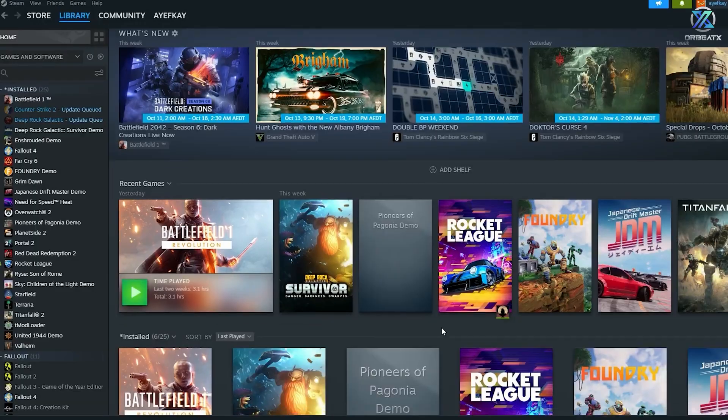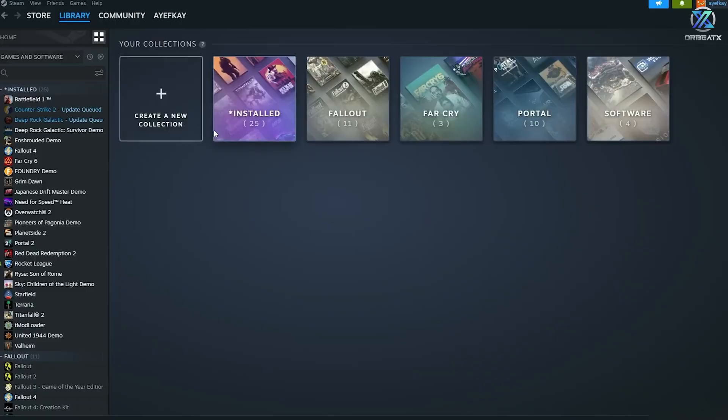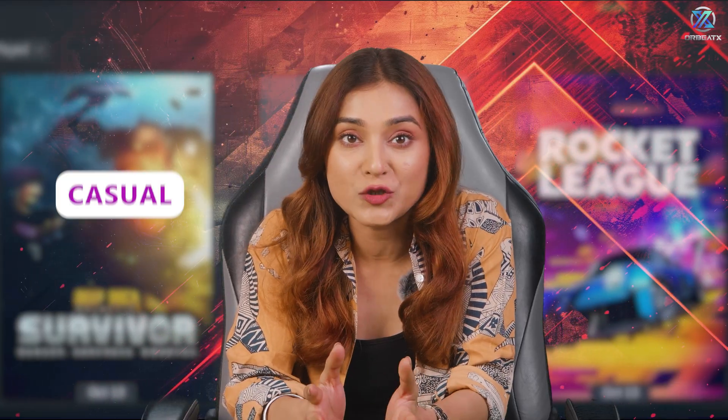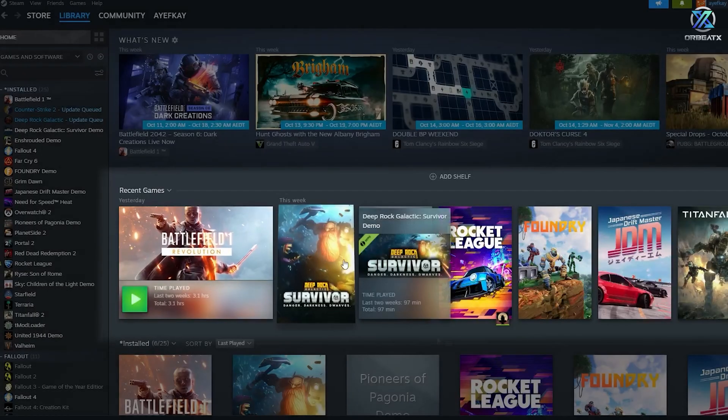Collections — your new best friend. Collections are like categories on steroids. Click Add Collection in your library sidebar and let's get fancy. The cool thing about collections: they can be dynamic. Try this — create a 'Cozy Games' collection and set it to automatically include games tagged as casual and relaxing. Now, whenever you get new games with these tags, they'll show up here automatically.